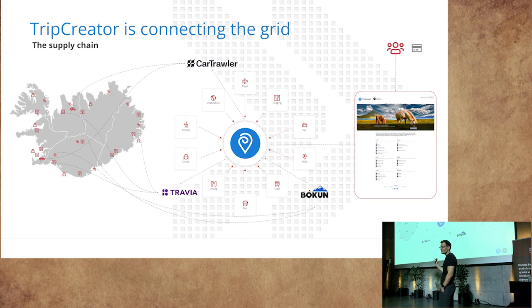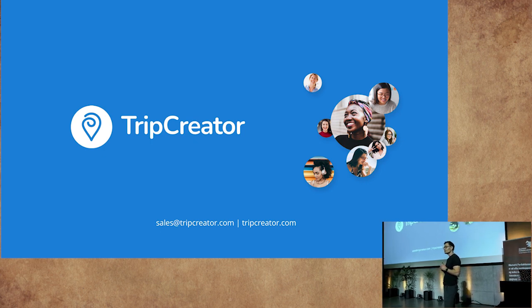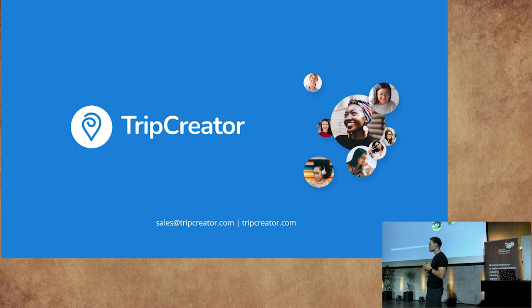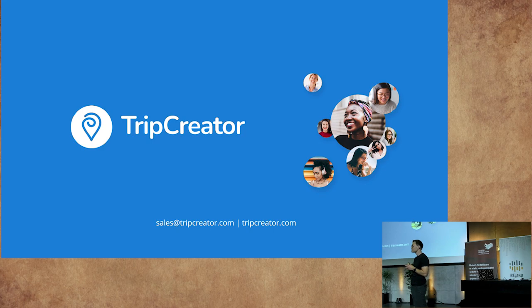That's it for me. I would very much like to welcome you to our stand in the front room if you have any questions. And if someone has questions in Icelandic, I would be more than happy to answer those there. Thank you.